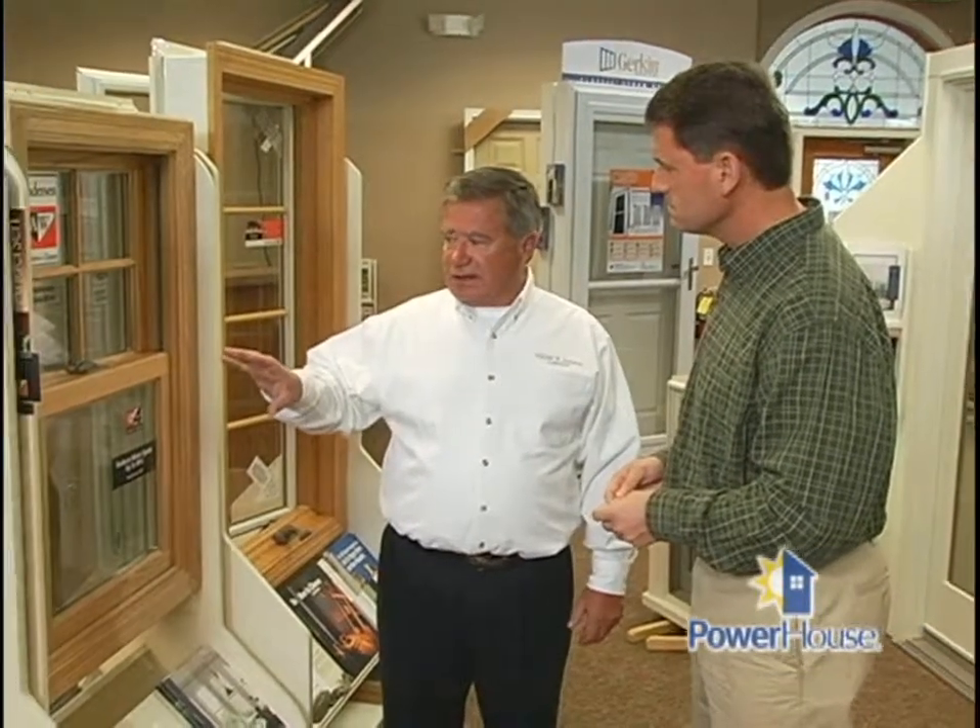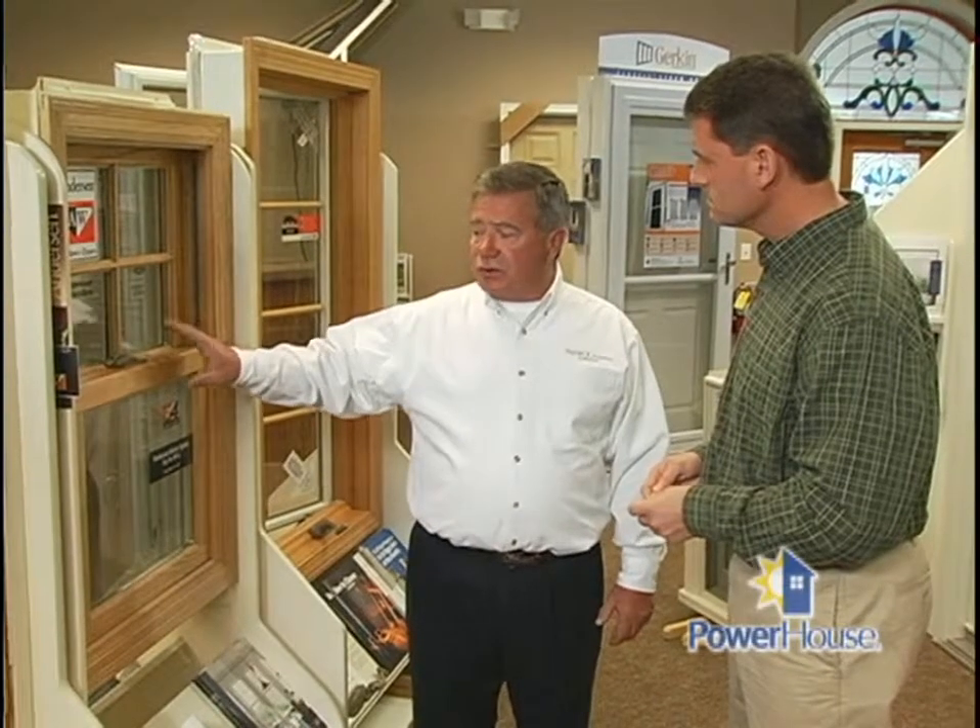A little looser window would be the double-hung window because it slides up and down. In order to operate, it has to be a little bit loose. And of course, a slider window — a side-to-side slider — would be much the same concept as a double-hung window.